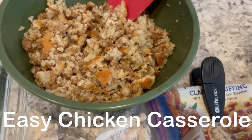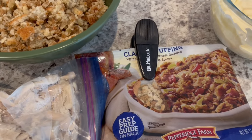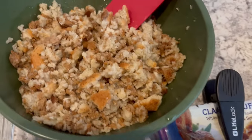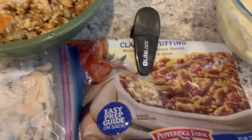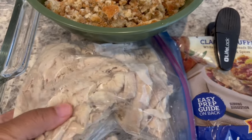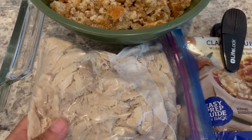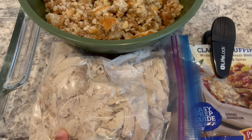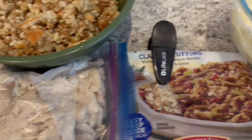My pantry meal tonight is easy chicken casserole, and I found this recipe in an old church cookbook — I'll put the recipe in the description box. In this bowl I have some Pepperidge Farm herb stuffing mix along with melted butter and chicken broth. I have some dark meat chicken — chicken legs that I cooked and took the meat off the bone, about three cups of chicken from roughly three pounds of chicken legs.